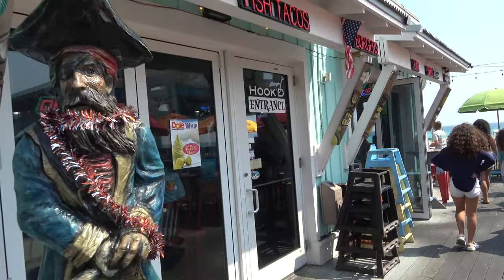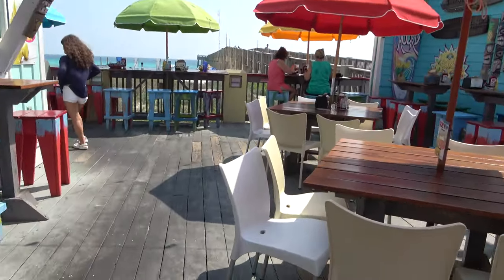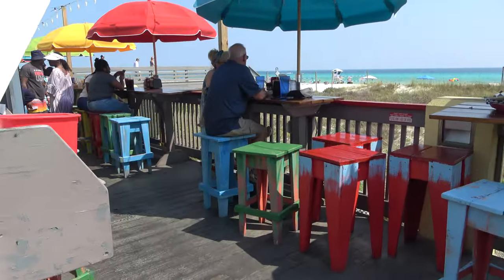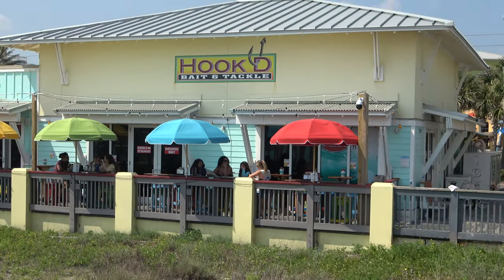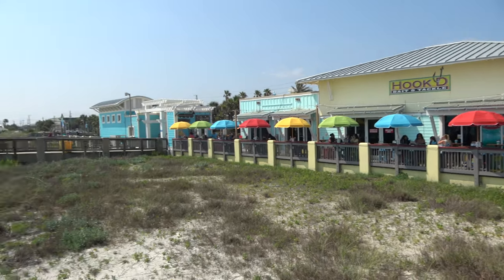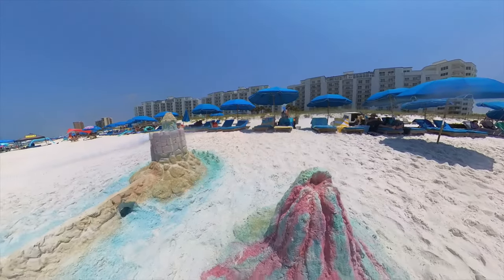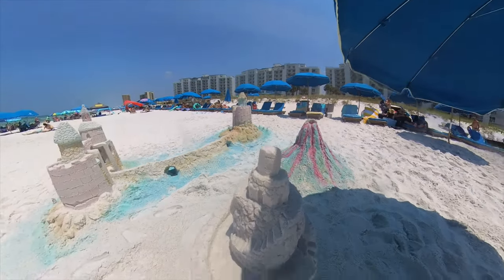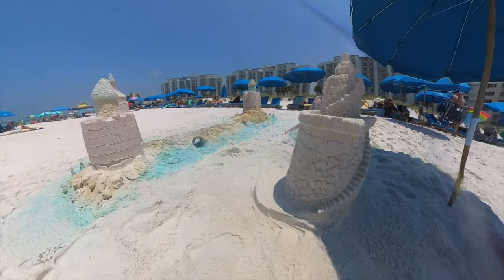We stopped at Hotte, which is right across the street from Pier Park, where we could rest from shopping. We had some drinks and appetizers and enjoyed the beautiful view. The sand in Panama City Beach is 99% silica quartz, which is washed down from the mountains by the Apalachicola River, and people take full advantage of this beautiful sand.